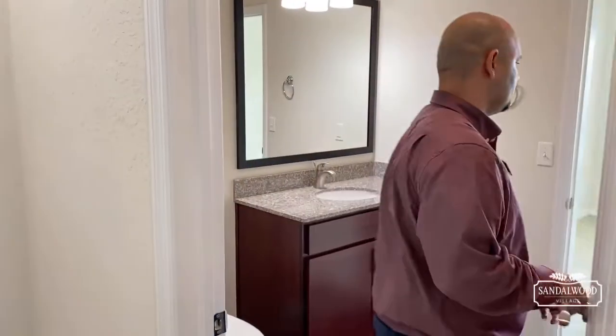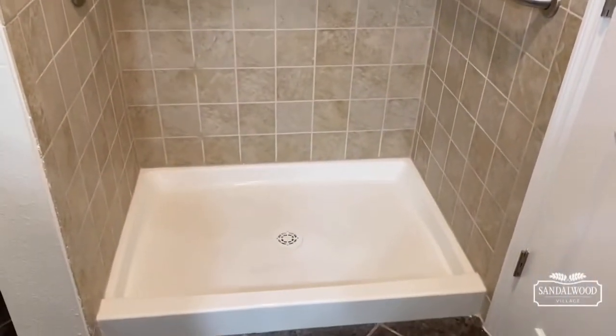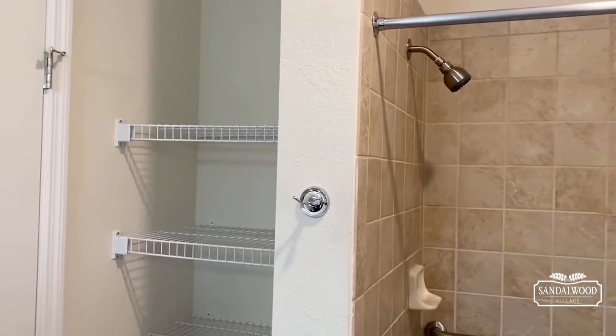Now we'll go through this door — two bedrooms, two baths. Right over here is your second bathroom. It comes with a full walk-in shower. If you need grab bars, you can see we already have one there. We also have some linen space right over here for you as well.